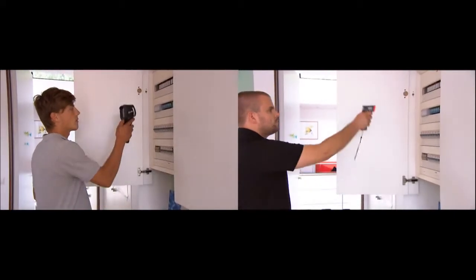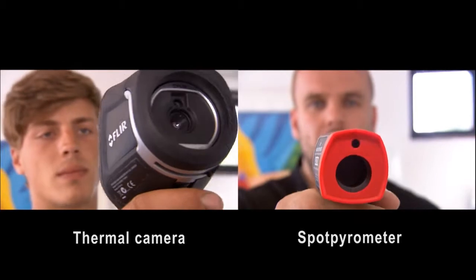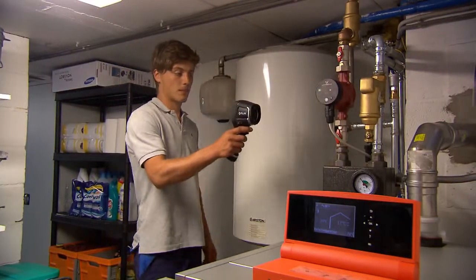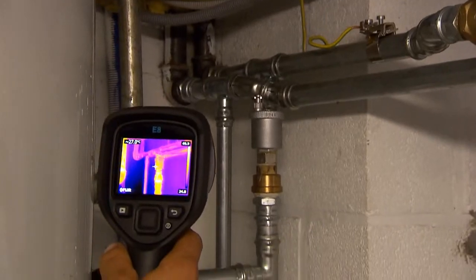The FLIR EX series gives you immediately a total overview of the situation. You instantly see where the potential problem area is located. A thermal imaging camera like the FLIR EX series makes sure you are seeing the hottest or coldest spot at the glimpse of an eye.